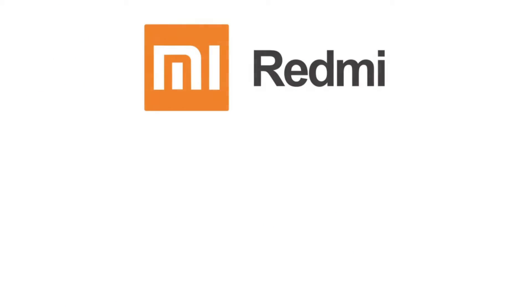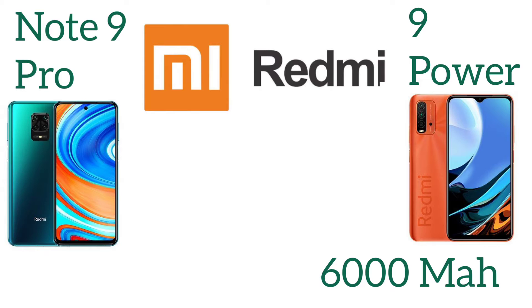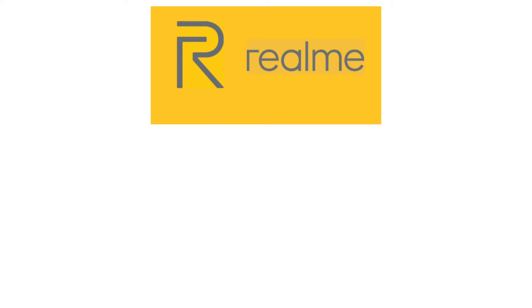Next up is Redmi, with two models featured. It's the Redmi Note 9 Power with 6000 mAh — maybe with less specifications, but a huge battery. And the next is the Redmi Note 9 Pro, which has a slightly smaller but still solid 5020 mAh battery.